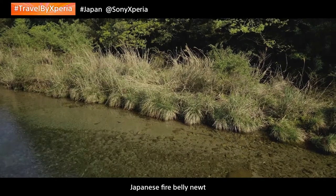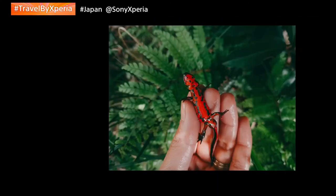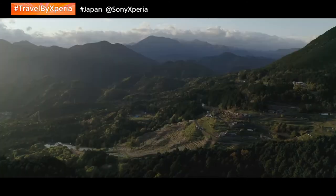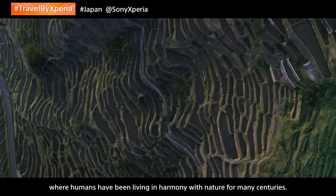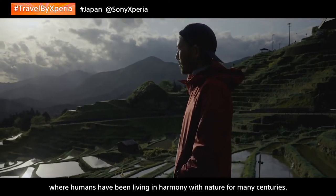Japanese fireberry — I always loved them since I was a little kid. This is the scenery of Japan's Satoyama, where humans have been living in harmony with nature for many centuries.